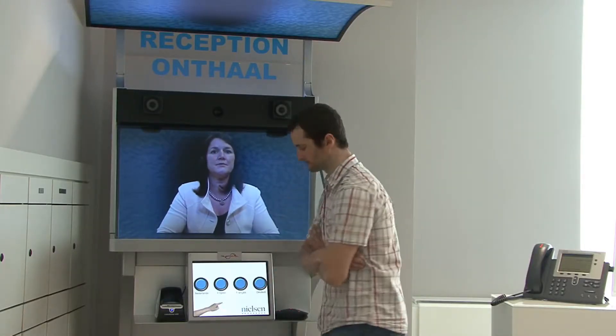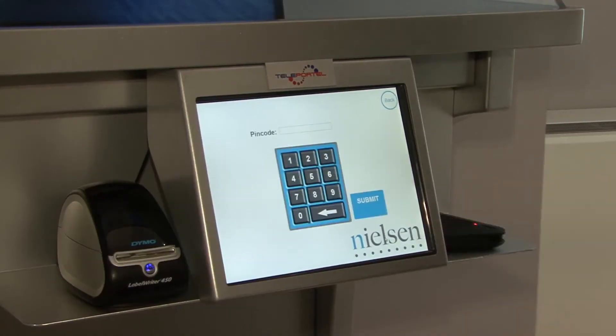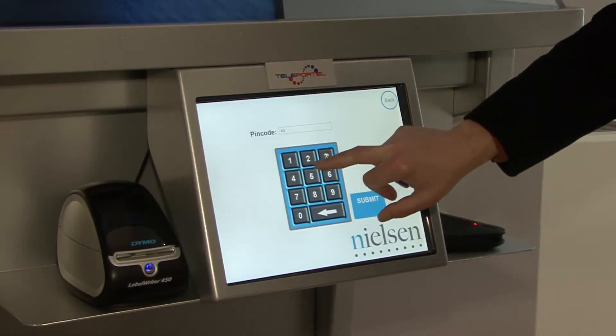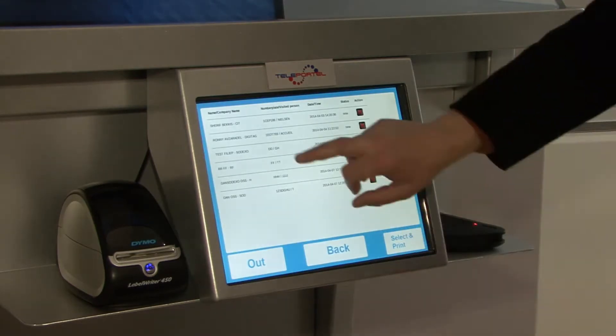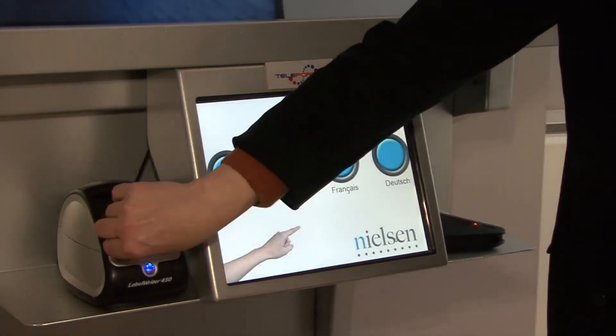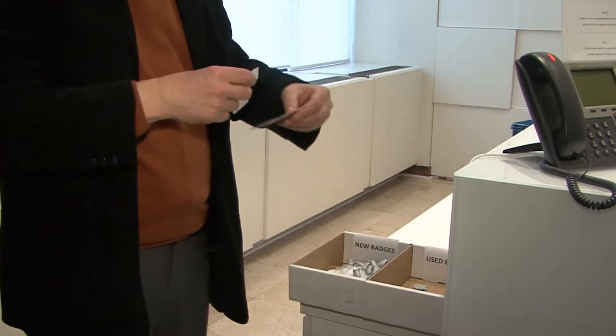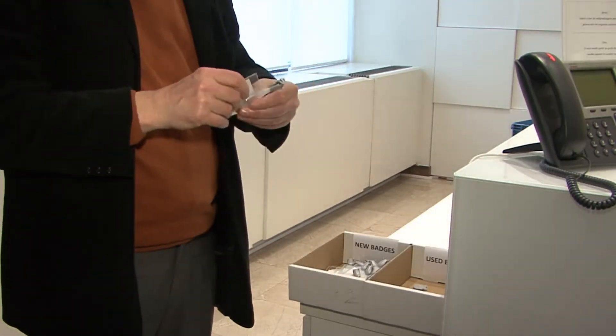Okay, thank you. Bye. See you again. The host meets the visitor in the lobby. The host selects the visitor and prints the badge. The remote receptionist can also process the registration and print the badge from her location. The host prepares the badge and hands it to the visitor.